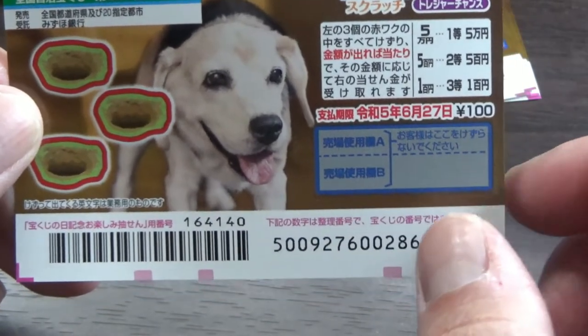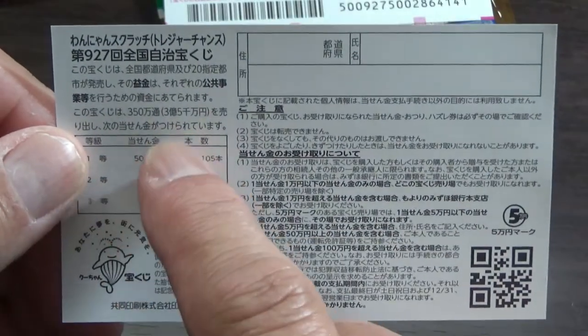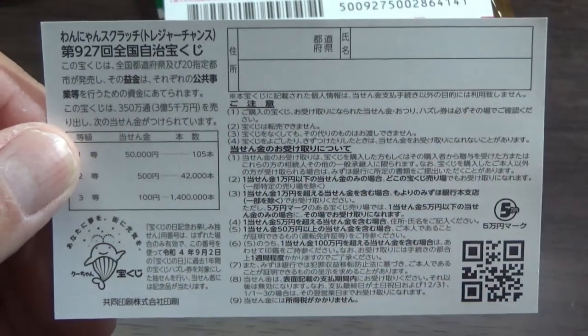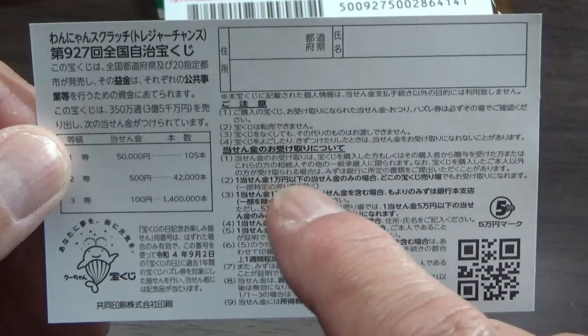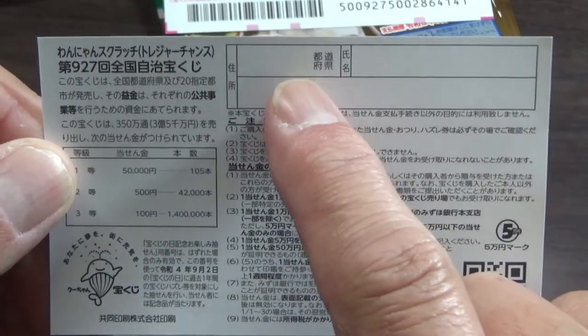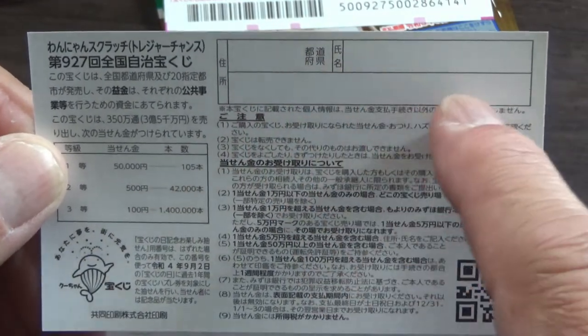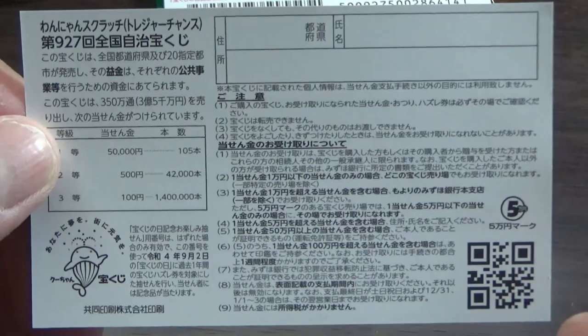Don't scratch here. Quickly looking at the back, here's a breakdown of the prizes and the rules in Japanese. If you happen to win the first prize which is Go Man, you need to fill in this area. Here you will write your prefecture, then your full name, then your address in Japan. All winnings are tax-free in Japan.